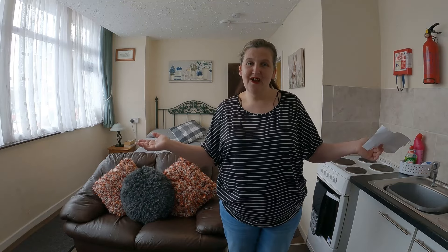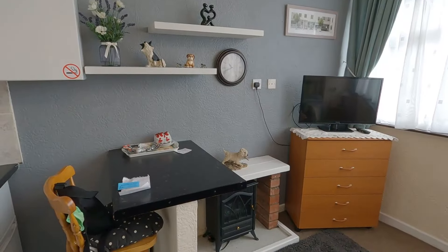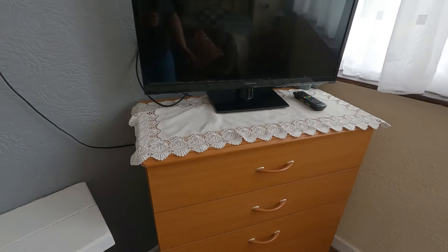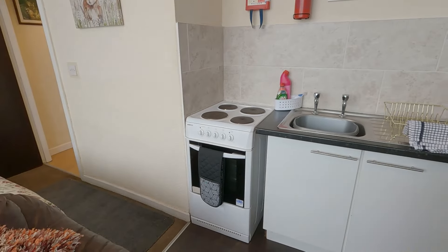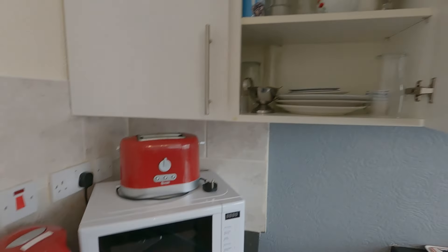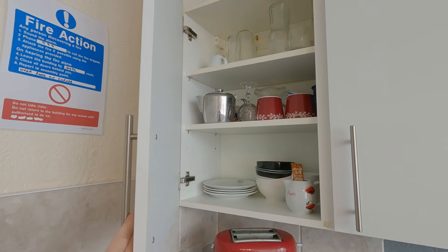Let's go and have a look round. So you've got a fire, TV, chest of drawers, your kitchen over here — cooker, microwave, toaster and kettle. All of the flats are no smoking. You've even got tea bags in there, coffee, cups.